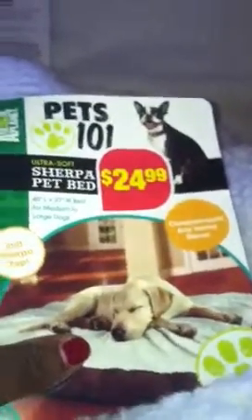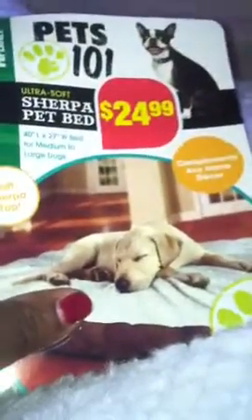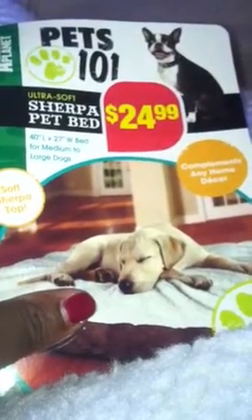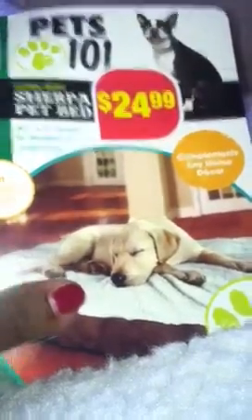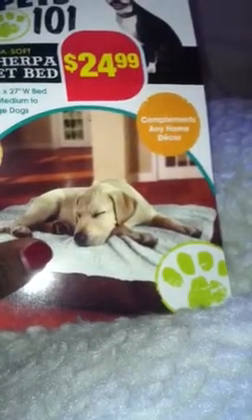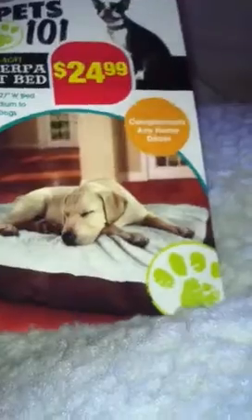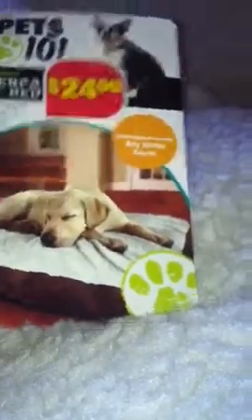While I was looking around, they had these dog beds — large dog beds. They were regularly $24.99. It's a shepherd bed, 40 inches by 27 inches, for medium to large dogs. They're pretty big. I picked up two of them and also picked up three 99-cent greeting cards.